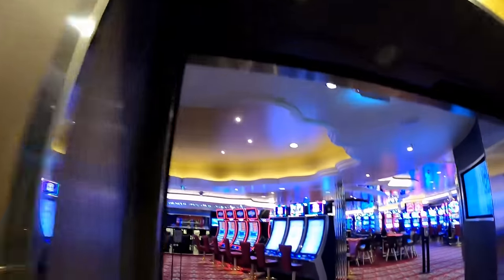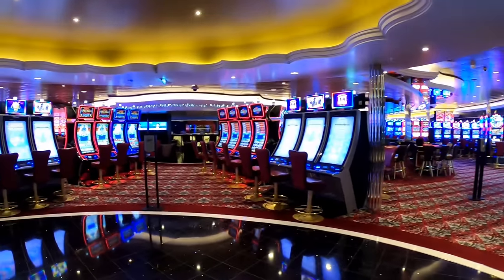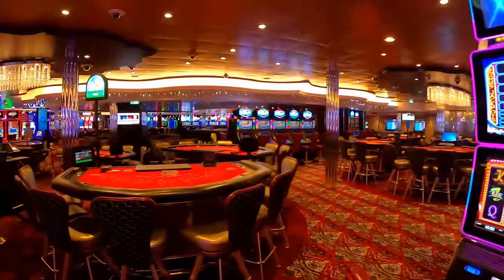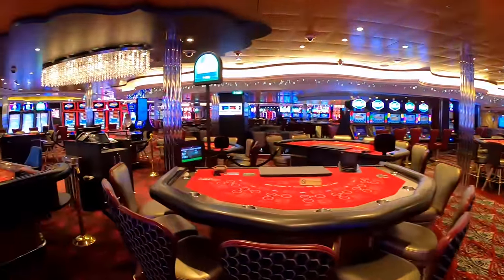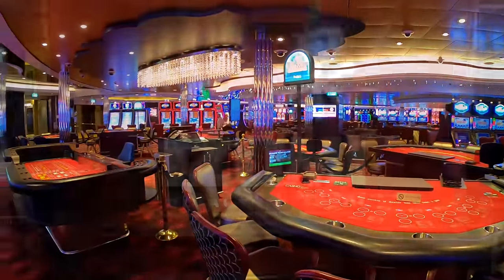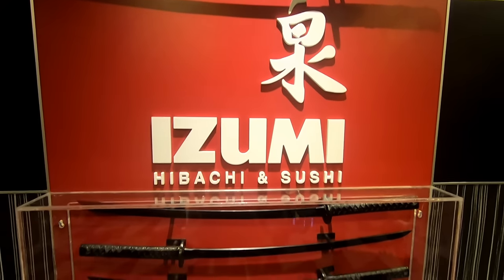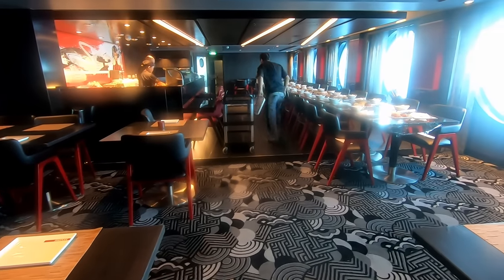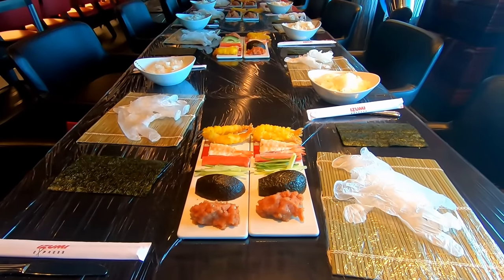Just on the other side of the skate rink is Casino Royale. Izumi is a specialty restaurant that costs extra but has a hibachi side and a sushi side, so if you want good Japanese food, check it out.